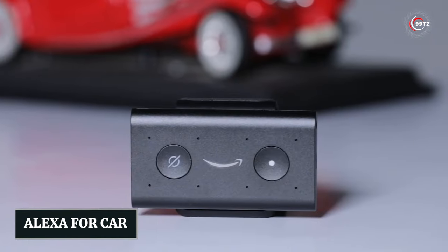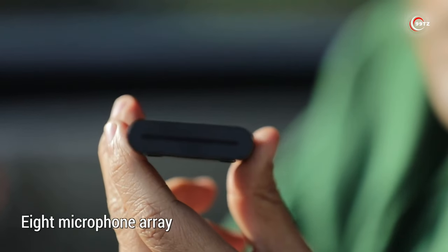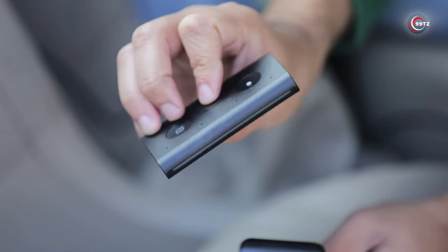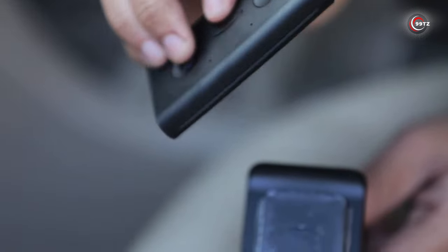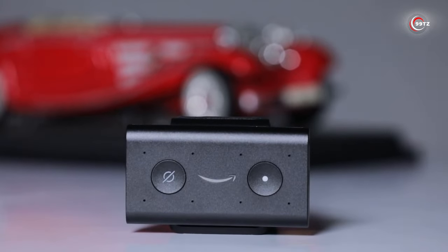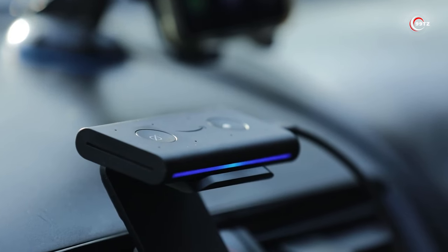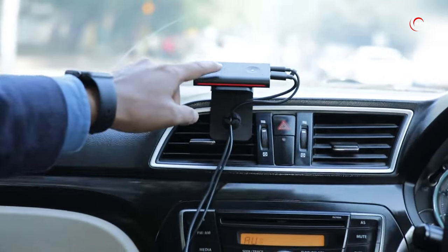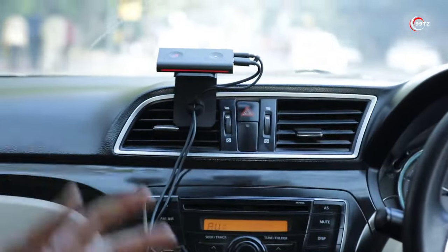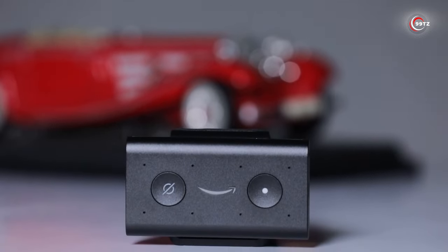Number 4: Alexa for Car. Tired of mundane commutes? Echo Auto transforms your driving experience. Packed with eight powerful microphones, it conquers road noise and ensures Alexa is at your service. Imagine hands-free control of your car — Alexa delivers real-time news, weather, music, audiobooks, and seamless calls while you focus on the road. Compact and easy to mount on your air vent, setting up Echo Auto is a breeze. Connect it to USB and AUX ports to utilize your car's speakers, then pair it with your smartphone via the Alexa app. Turn those traffic jams into productive, enjoyable moments.